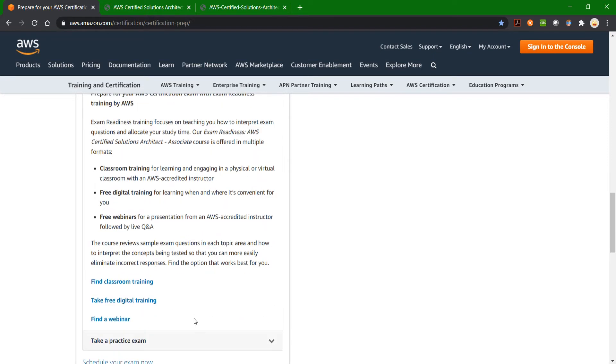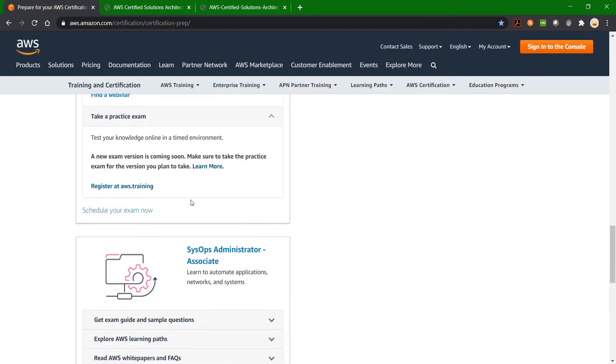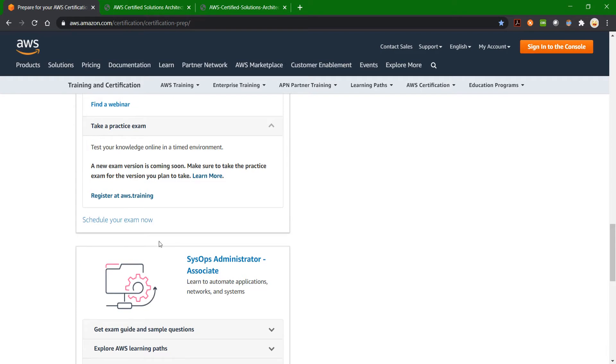You can also take the exam readiness training, which includes classroom training, free digital training, and a webinar. The free digital training gives a good idea of how the exam looks. The official practice exam is $20, but it's free if you've previously cleared any AWS certification. The difficulty level of this practice exam is really high, with around 20 to 40 questions, so I recommend taking it before your final exam.